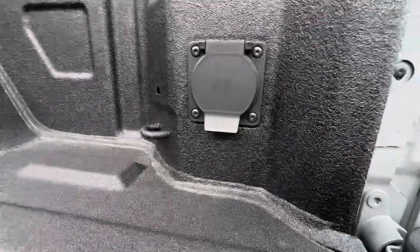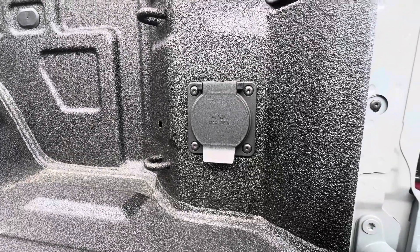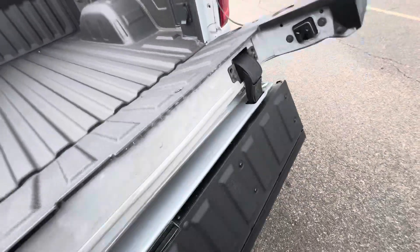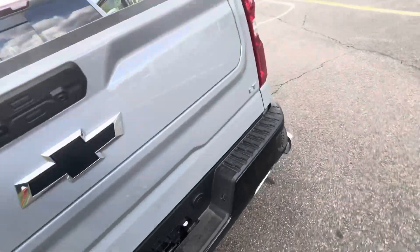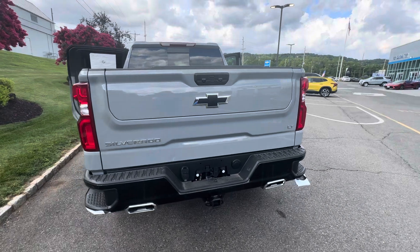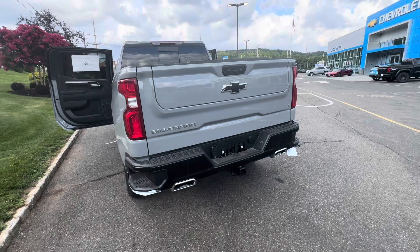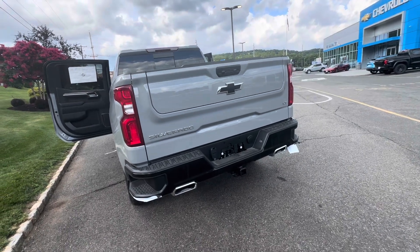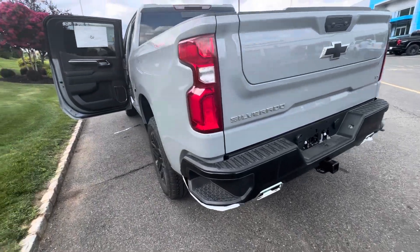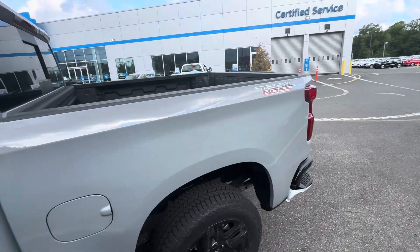There is a 120-volt power outlet back here, great for powering up tools instead of running an extension cord. Really impressive stuff that comes with this truck. There is an HD LED camera. No matter where you look at the truck, people are going to see how sharp it is. The rear bumper is gloss black with chrome exhaust tips, and it does have the built-in trailer hitch from the factory. You'll also find Trail Boss logos on the bed of the truck.